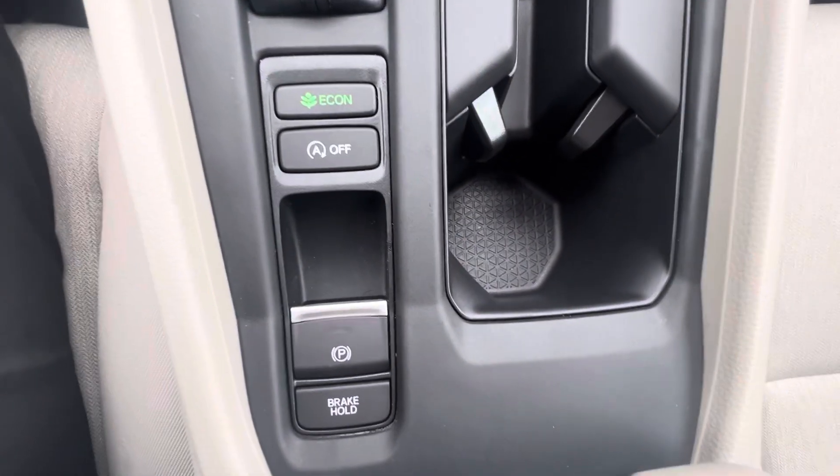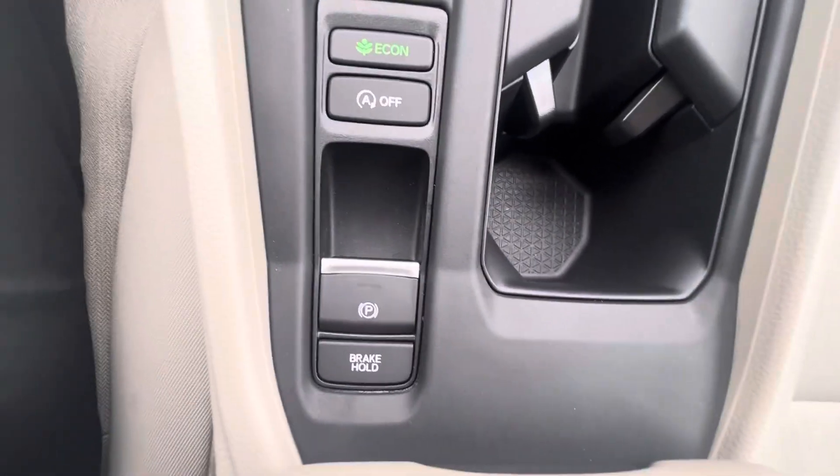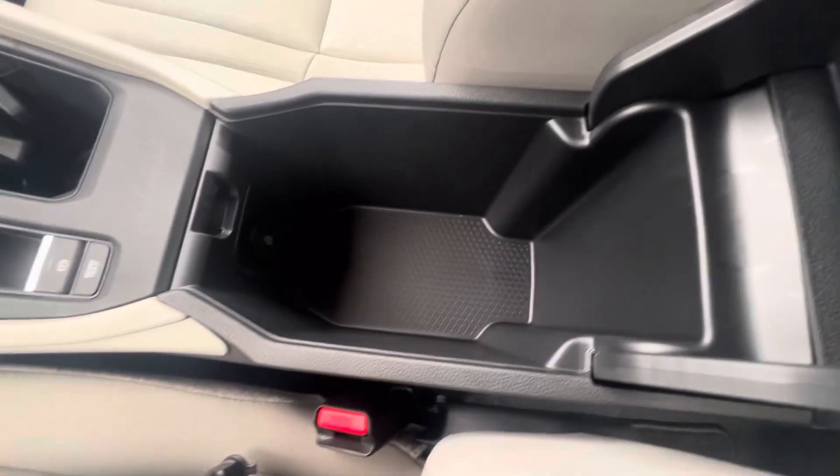Climate control is right here. Electric parking brake, econ mode, auto start-stop, as well as brake hold right there. Open that up — there's plenty of space in there.